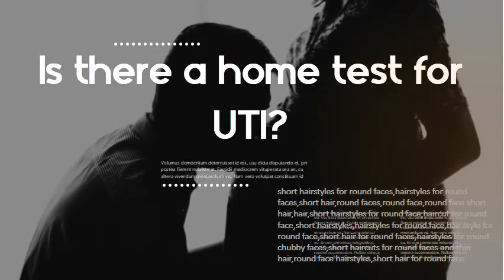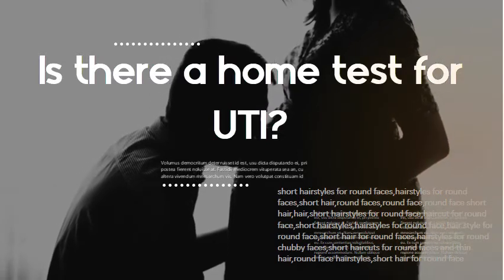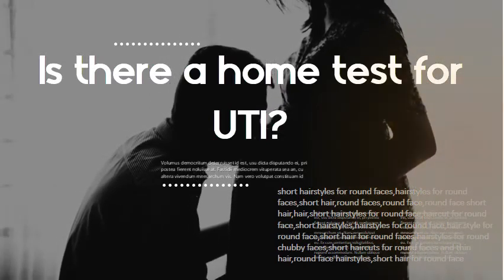Is there a home test for UTI? The most reliable over-the-counter UTI home test available, AZO Test Strips, offer two UTI tests in one, including both leukocyte (white blood cells) and nitrate tests.